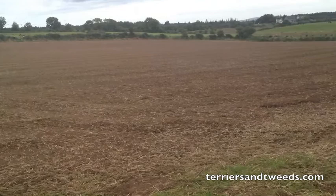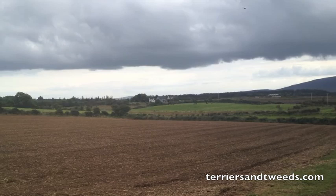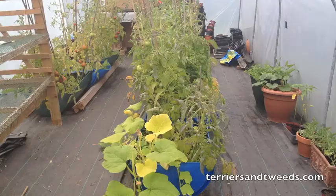So first of all, loads of the fields have been cut and they've been ploughed up, which is quite cool. And look at that sky today, it is so incredible.